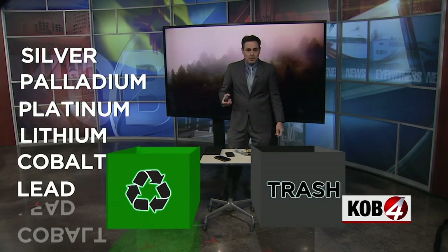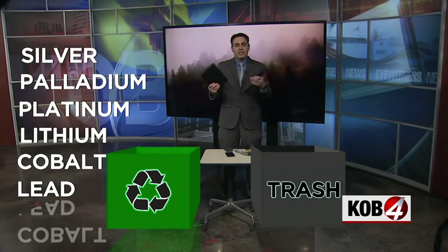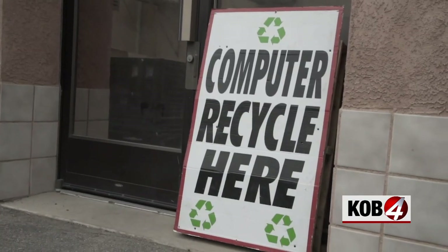Lead is something you definitely don't want to get into the water or the environment. So there must be a way to take all these electronic devices, recycle them, and also protect your personal data stored on these devices. I found out that recycling your electronics and protecting your personal data are both pretty easy here in Albuquerque. We make sure that everything isn't going into the landfill — not a lot of people know about computer recycling, so it's kind of foreign to people.